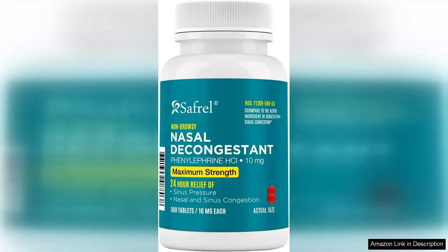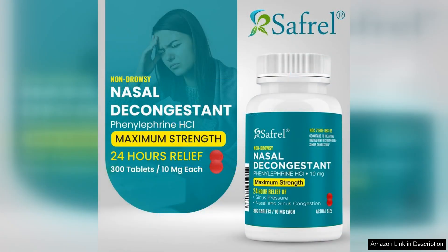I recently tried Saffron nasal decongestant PE and it has been a game changer for my seasonal allergies. The 10 mg of phenylephrine HCl is effective in relieving nasal congestion, allowing me to breathe easier during those pesky allergy seasons.